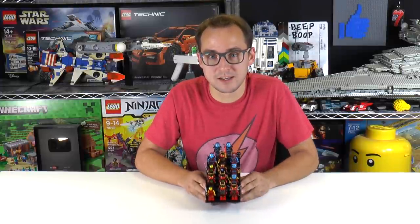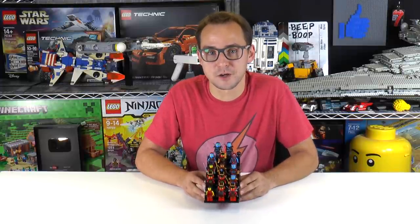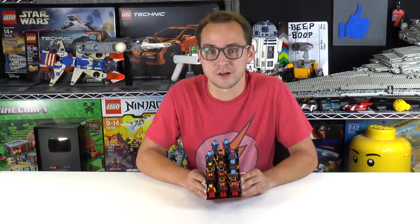Hey everybody, welcome to Brick Vault. My name is Mike and today we have another collection video for you — that is Nia from Ninjago, and we have every Nia minifigure ever made.